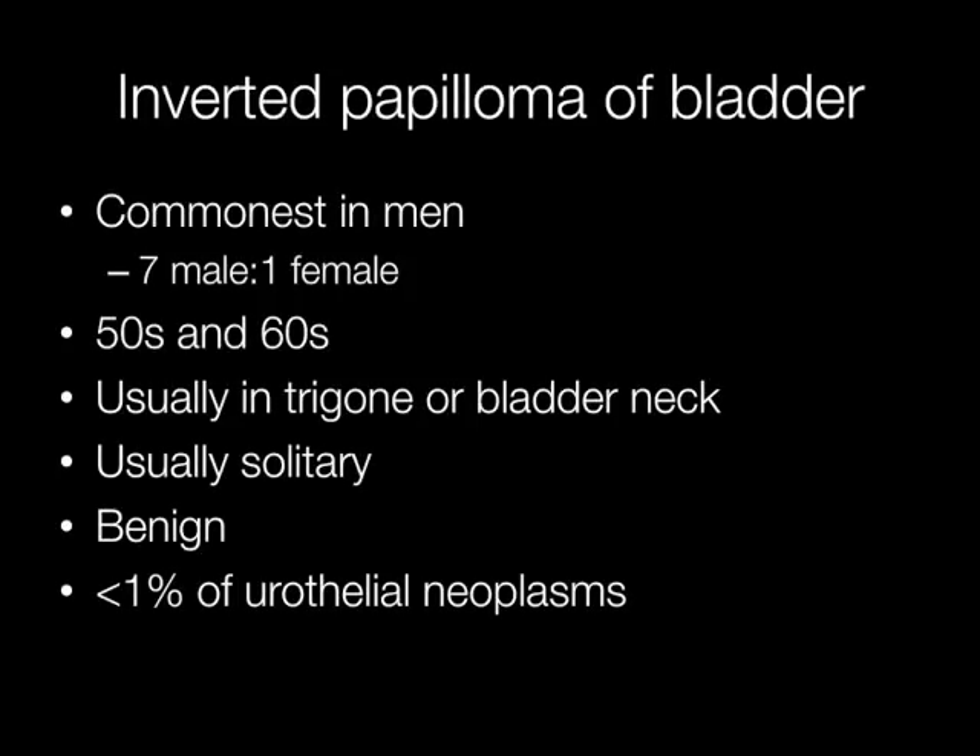Inverted papillomas of the bladder account for less than 1% of urothelial neoplasms and they occur much more commonly in men than women, in a ratio of approximately 7 male to 1 female. The age at which they occur is in the 50s and 60s. The site is usually the trigone or bladder neck. Inverted papillomas are usually solitary and importantly they are benign lesions.